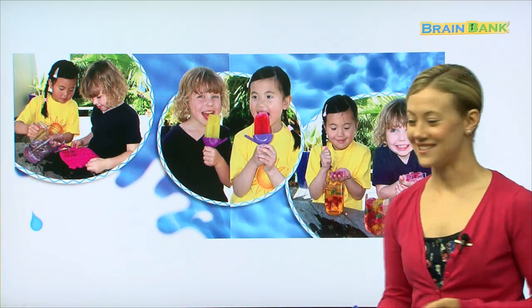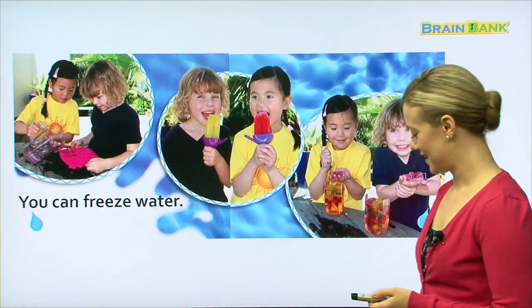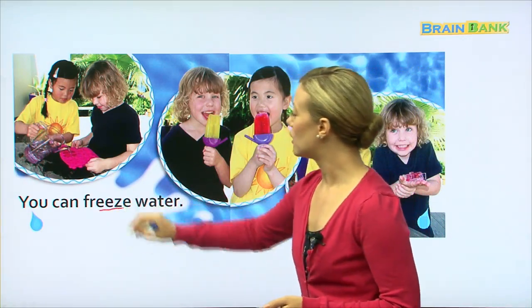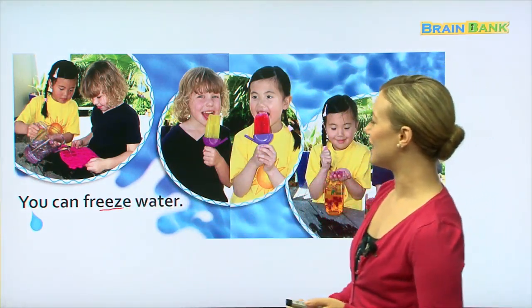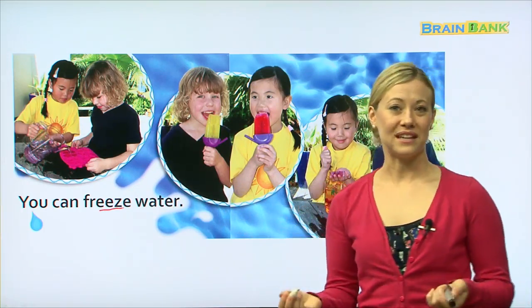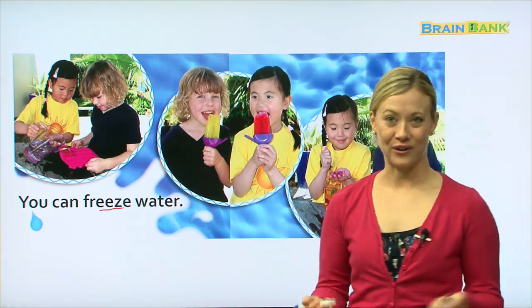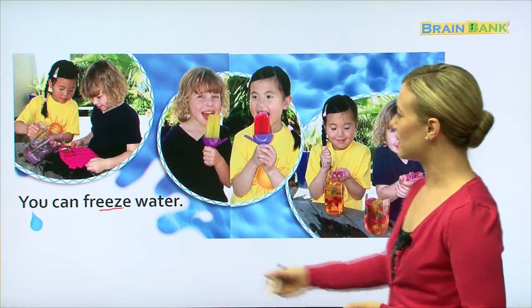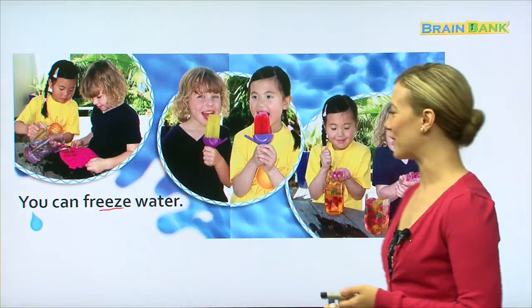What else can we do? We can freeze water. Can you say it with me? You can freeze water. Freezing water means to put it in a very cold temperature until it becomes hard or a solid. So here, it looks like they are making some ice with water.